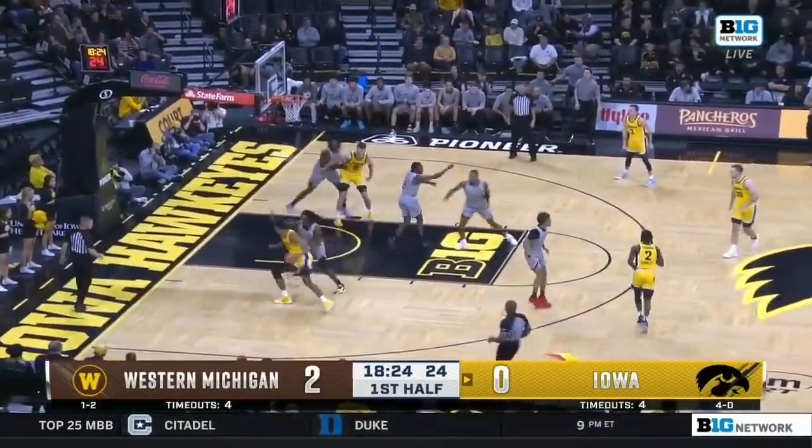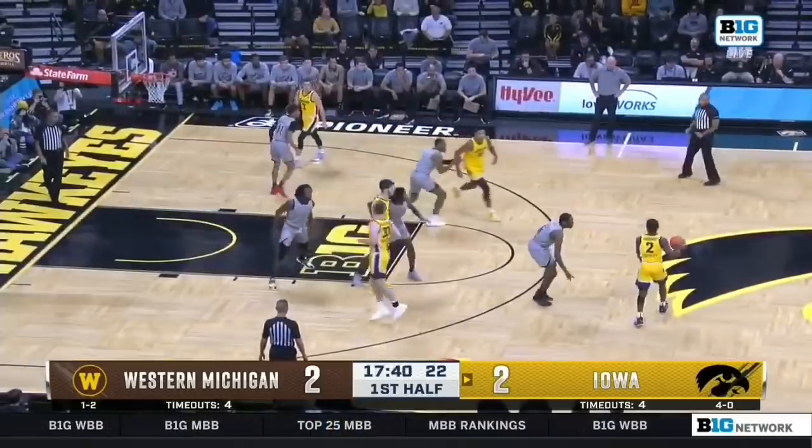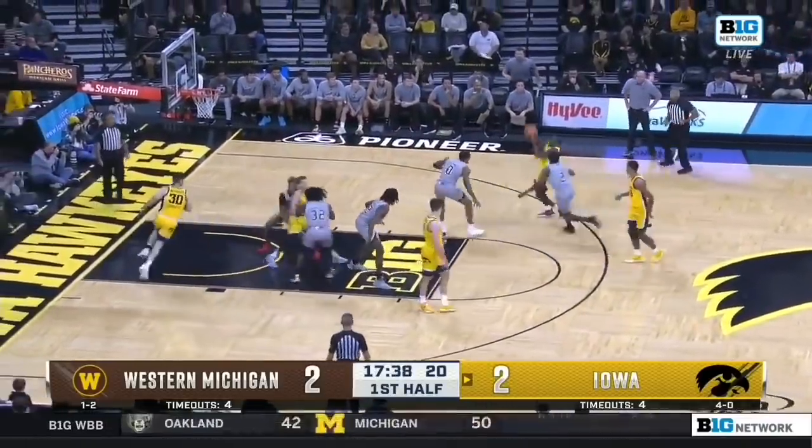Toussaint will lob it up the floor. Here's Murray. Keegan Murray down the baseline — he's big-bodied but he can handle anywhere on the floor.